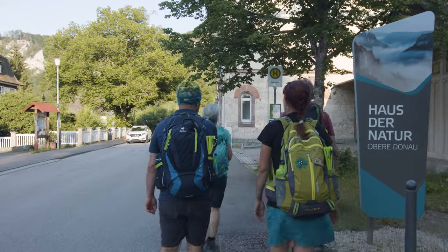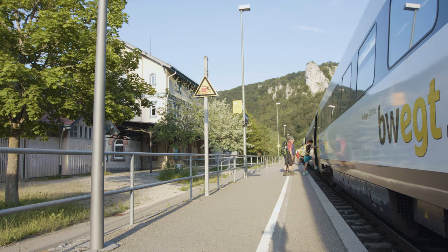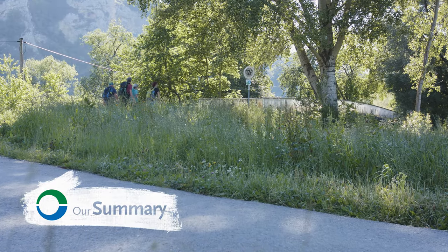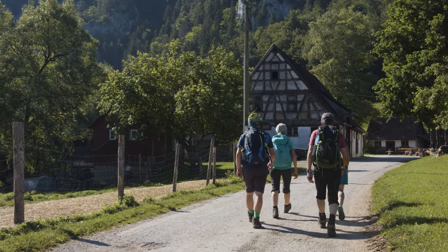From Beuron we take the next train back to Aldenu. The four stages showed us the pure Swabian Grand Canyon — the breakthrough valley of the young Danube.